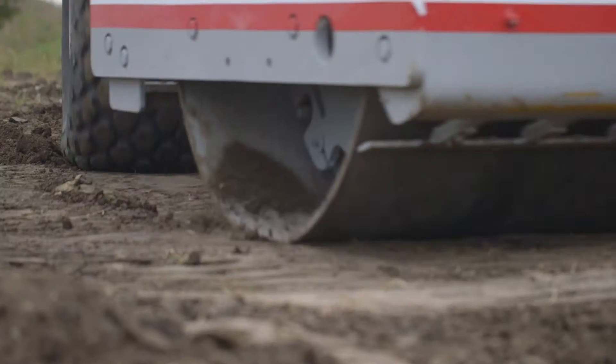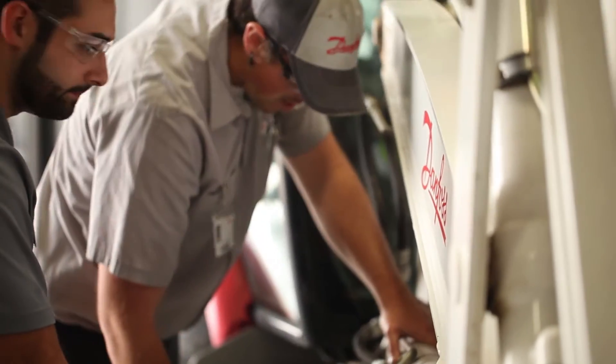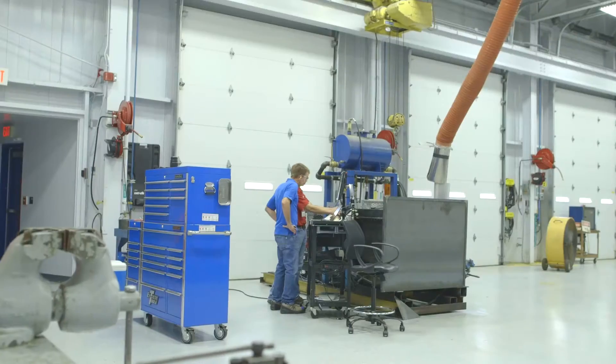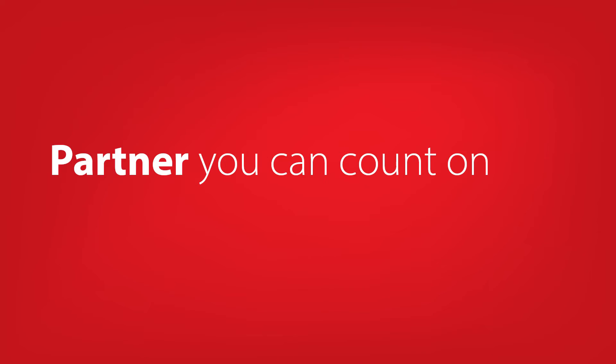The mobile hydraulics industry is ever-changing. In today's fast-paced environment, you can count on Danfoss to help keep you ahead of the competition. By working at your speed, delivering solutions when you need them, and continuously providing innovative products, Danfoss is the partner you can count on.